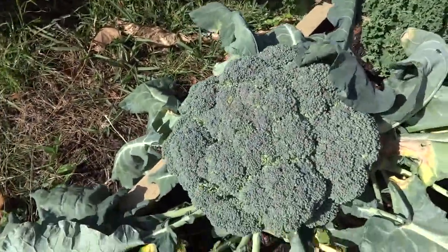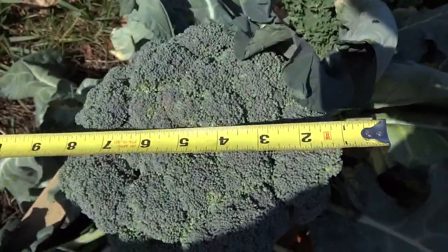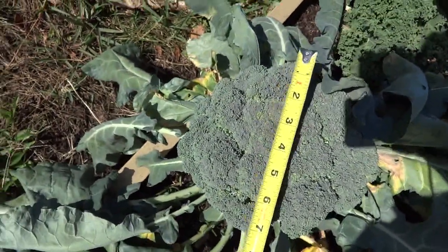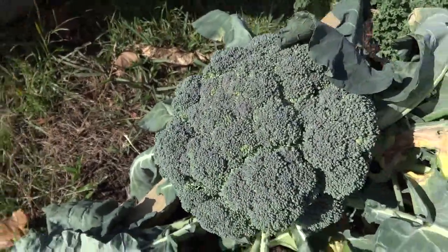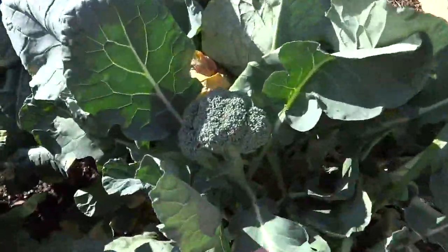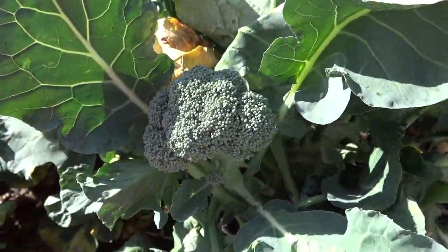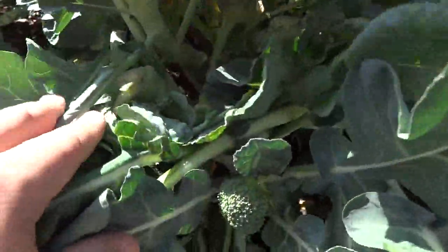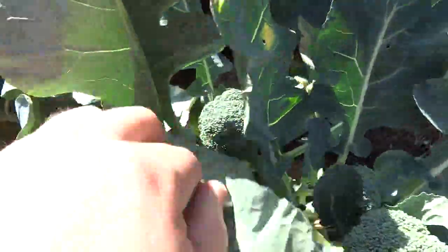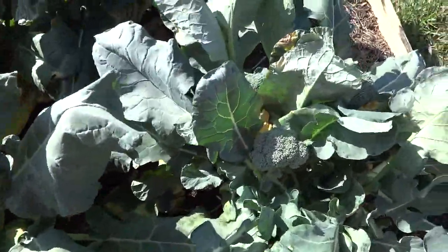This one here is a nice size — thinking about you over there in Mississippi, Miss Alia — that's maybe nine inches in diameter at the largest point. This one is basically ready to harvest. I did harvest two other ones already. Here's a little side shoot right there — that's just good eating for people who like it. And here's another little side shoot, and another one there.